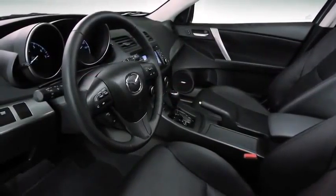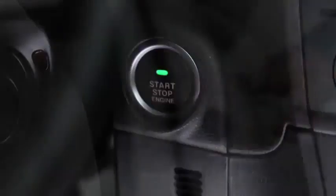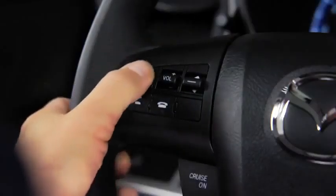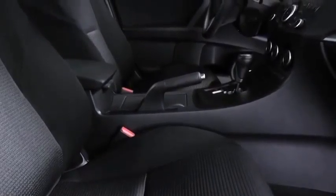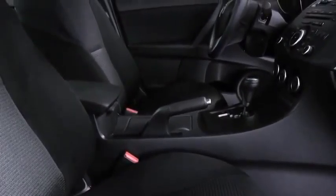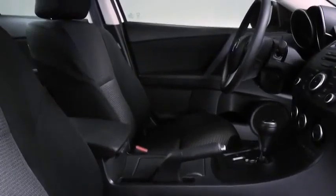Open the door and you'll find a cabin packed full of features like keyless entry, push-button start, steering wheel mounted controls, and a blind spot monitoring system. Soft-touch materials are everywhere. The whole cabin is finished with a level of craftsmanship you'd expect at a much higher price point.